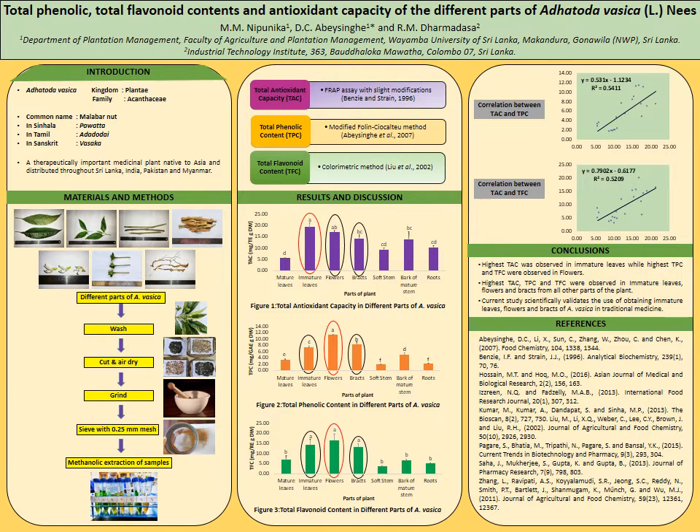Hello everyone, I am Mahenshi Nipunika from the Faculty of Agriculture and Plantation Management, Vaimpa University of Sri Lanka. I would like to share my research experience with you. My topic is Total Phenolic, Total Flavonoid Contents and Antioxidant Capacity of the Different Parts of Adatoda Vesica Elmese.